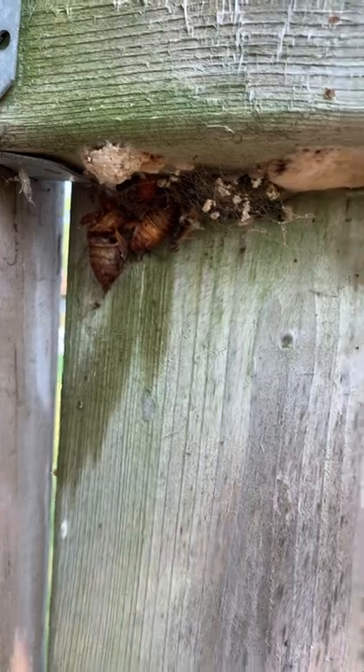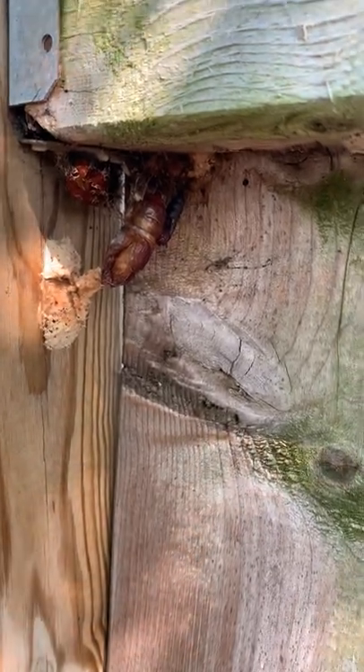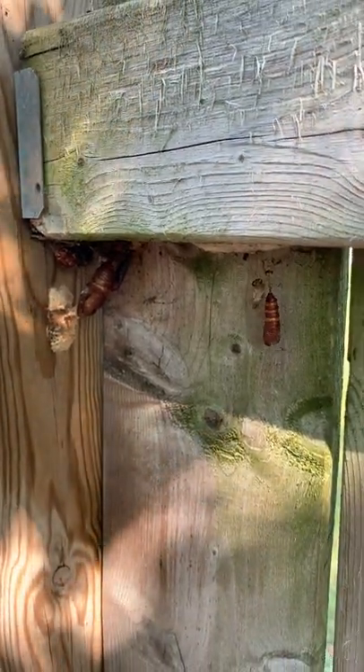Don't forget the fence — see all those cocoons? Egg masses, cocoons, adults, all sorts of caterpillars strolling along the fence. There's even an earwig checking things out too. Several crazy things happening here. Soon they're going to pupate out of these cocoons and you'll end up with male and female moths, they'll breed and make a whole bunch more egg masses.